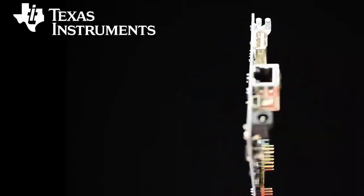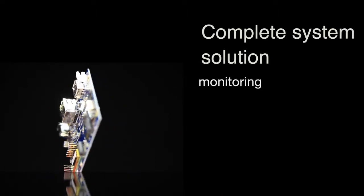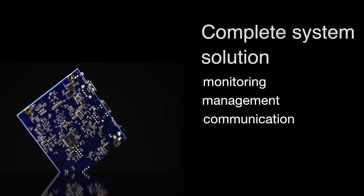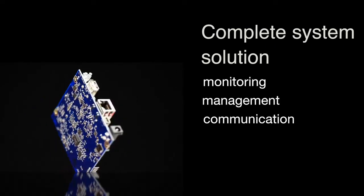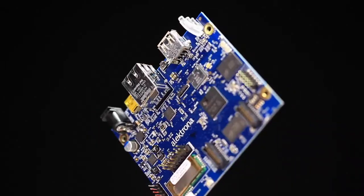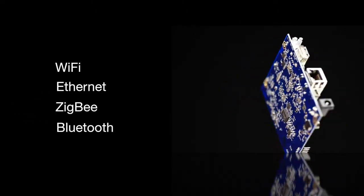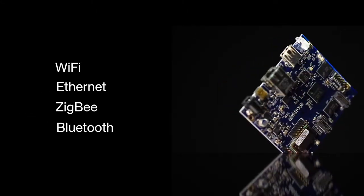TI's new Smart Home and Energy Gateway Reference Design is a complete system solution for monitoring, management, and communication of energy systems for smart homes and buildings. The design is a bridge between different communication interfaces including Wi-Fi, Ethernet, Zigbee, or Bluetooth that are commonly found in residential and commercial buildings.